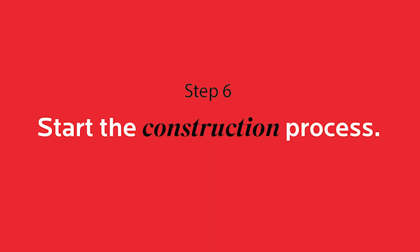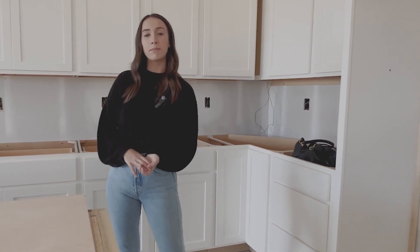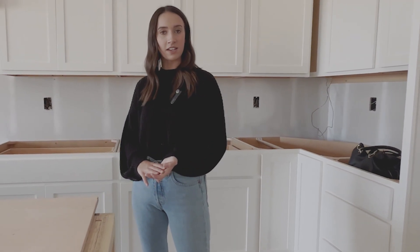Step six would be to start the construction process. Typically, you'll have a down payment or earnest money that you will deposit, and then they will start the construction. This is typically broken down into several phases, and you're usually required to have an inspection done after each phase.